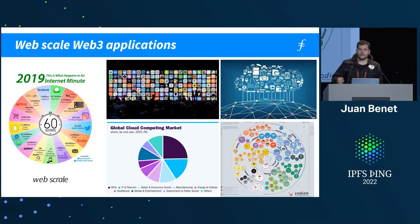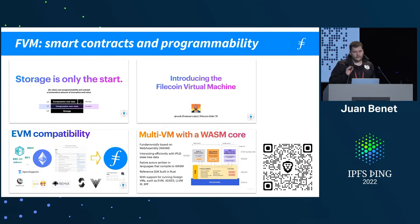Where it's headed is to enable large-scale Web3 applications — this is what needs to happen for Web3 to cross the chasm. We need to build things like all the applications on the left using Web3 primitives like IPFS and blockchains. The next big blockers are things like data pipelines and consensus scalability. Filecoin added the FVM, which is a WASM-based virtual machine.